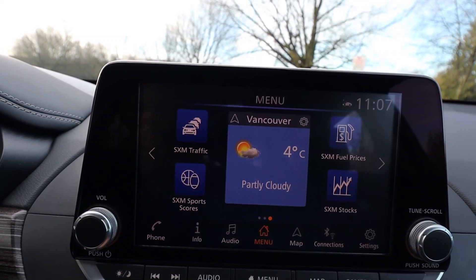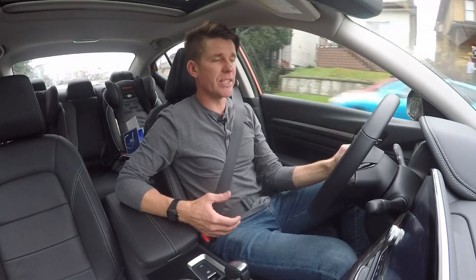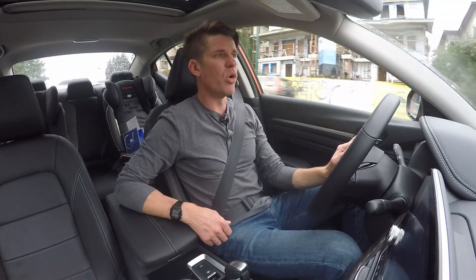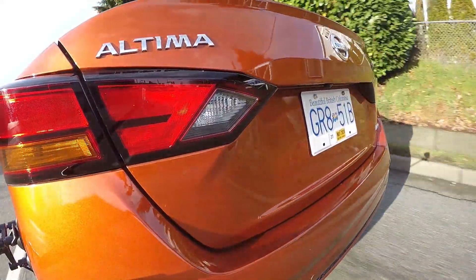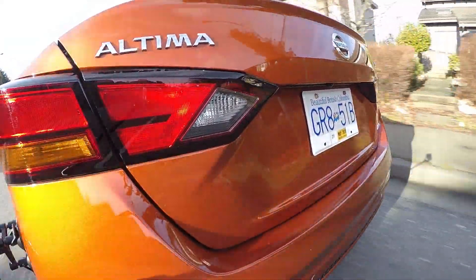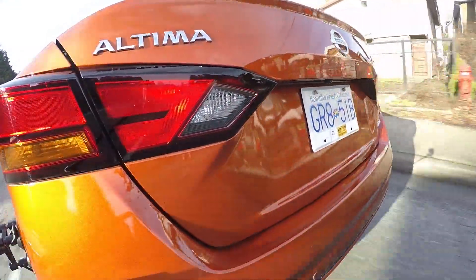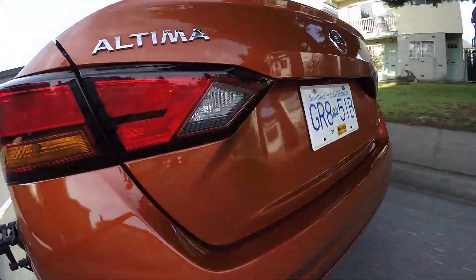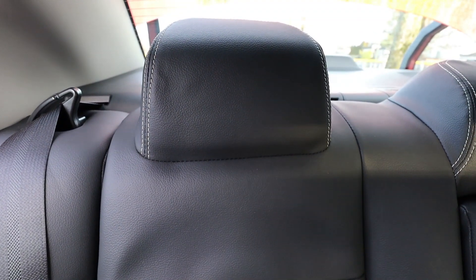Cabin noise is noticeably increased on the Altima as well. Cabin noise on the Mazda 6 was exceptional, really low — you can definitely hear a lot more in here. But it still gives a pretty comfortable ride. There are just a couple of things missing to round it out as a top trim level — for example, the rear passenger headrests are not adjustable; they're fixed, sewn in, you can't move them. How long has it been since you saw a new car that didn't have adjustable rear headrests on the top trim level?